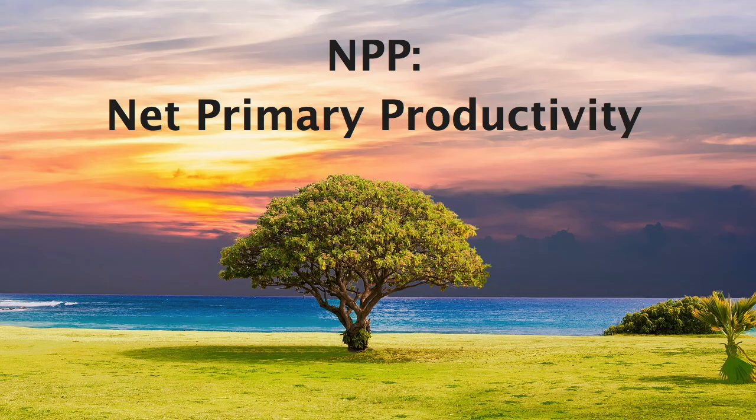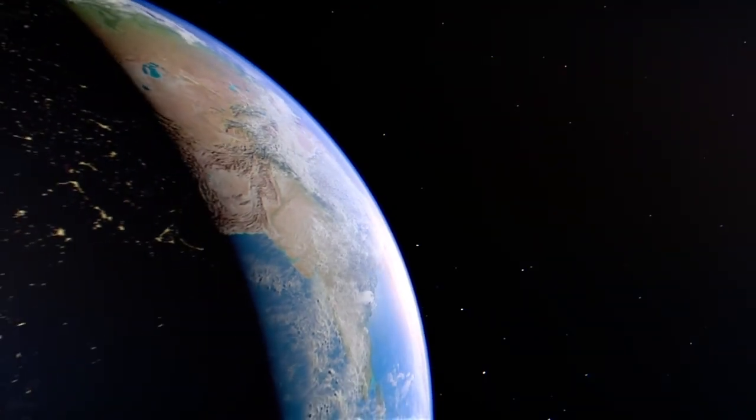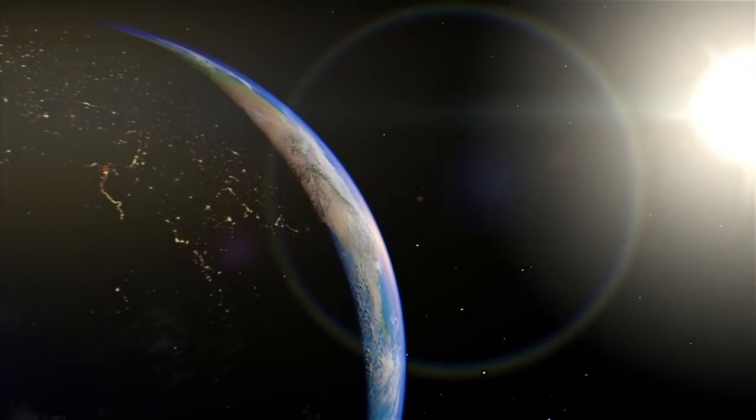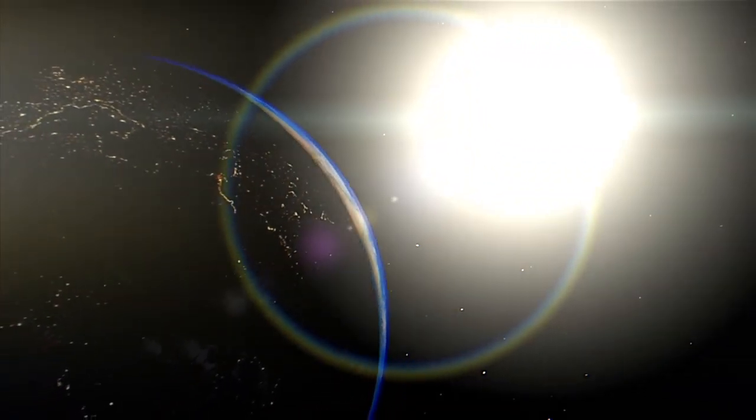I'm Sarah, and I will be your guide. To find out where the energy in our food comes from, we need to look far — astronomically far. That's because the energy ultimately comes from the sun, 150 million kilometers away.